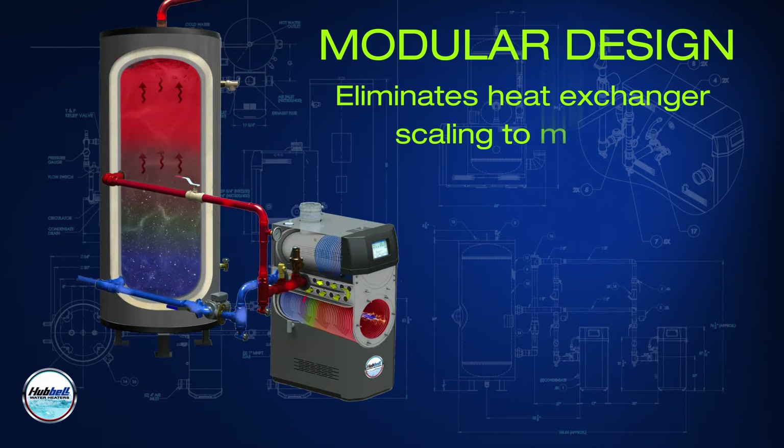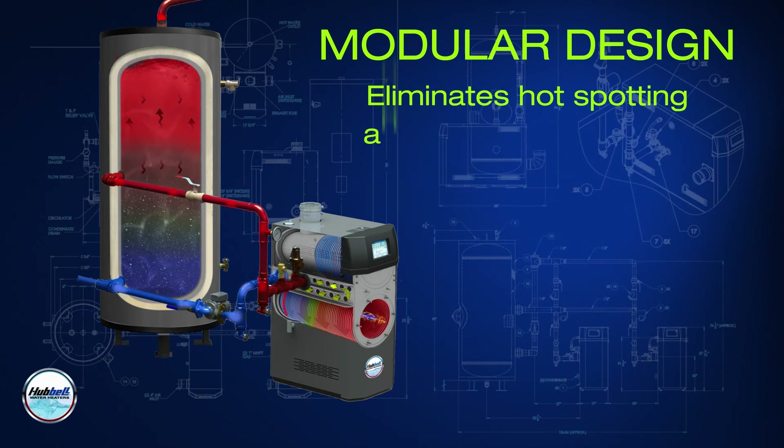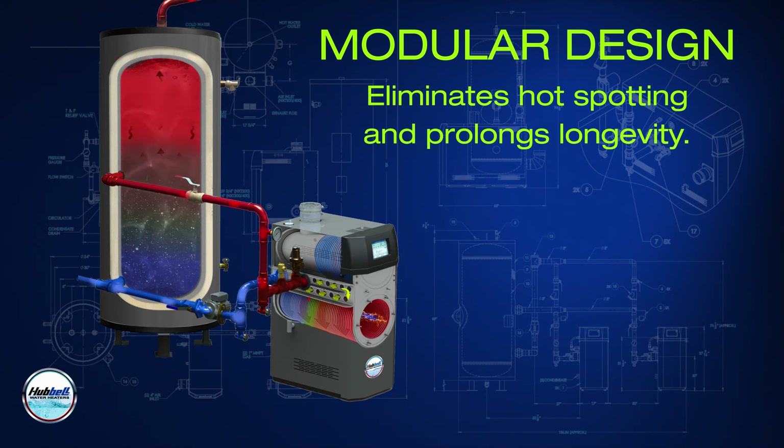The modular design eliminates heat exchanger scaling to maintain operating efficiency throughout the life of the heat exchanger, a benefit that immersed heat exchanger designs cannot offer. Eliminating scaling of the heat exchanger also means eliminating hot spotting, which ultimately prolongs the longevity of the unit.